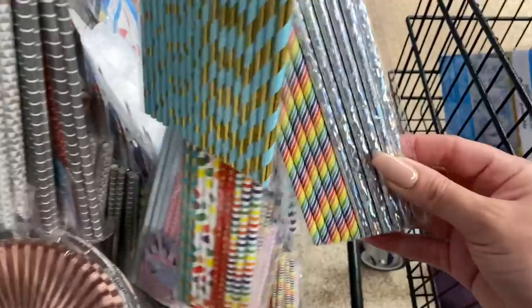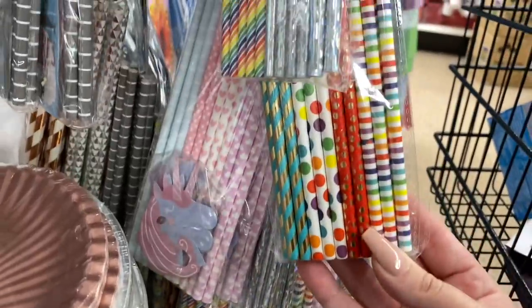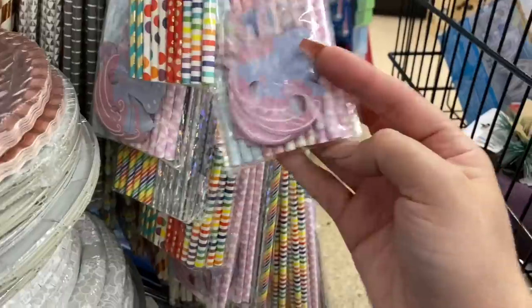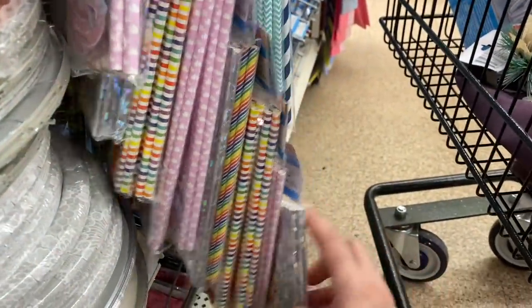Oh my gosh, hold me back from buying all the straws! Which ones do I get? Which ones do I get? They're all so cute.